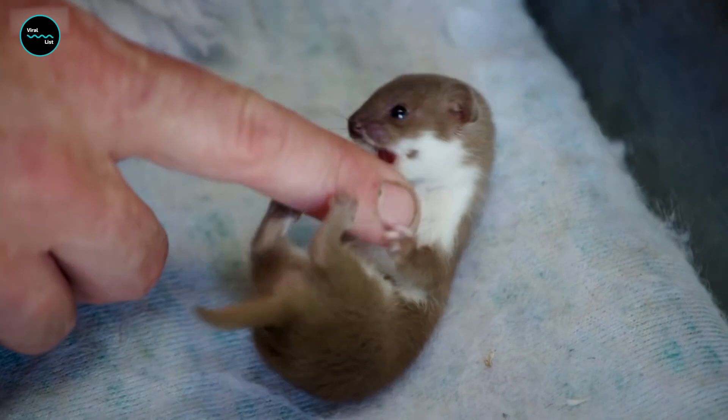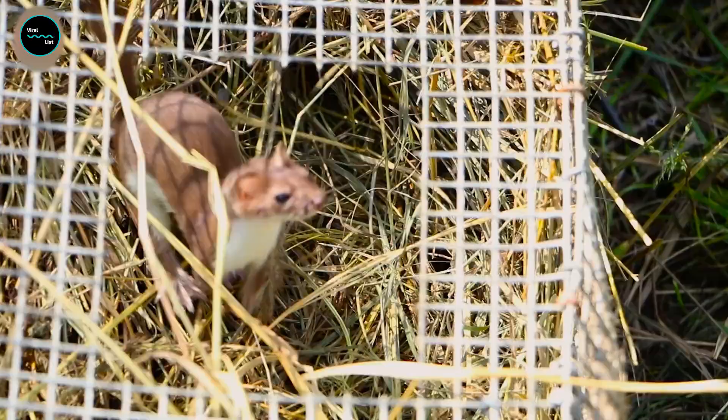It's fabulous to see that she's got this instinct in her already. But it's not all about hunting for the least weasel — these little predators are also incredibly playful and curious, having excellent climbing skills.